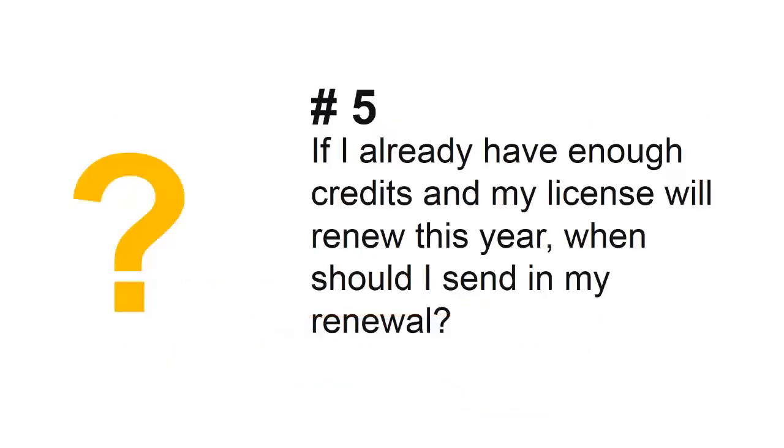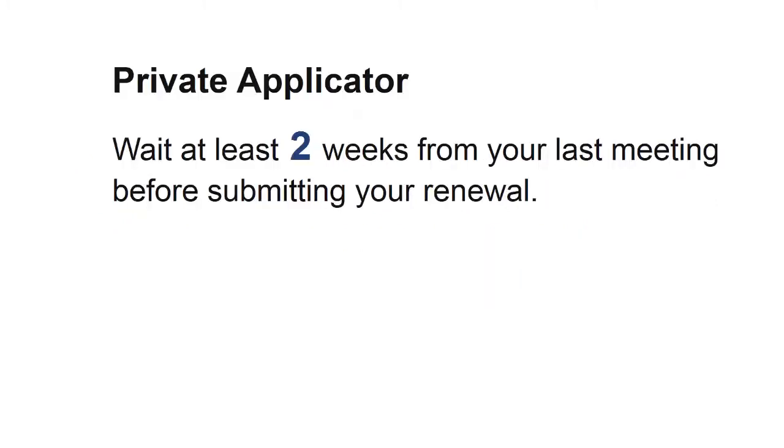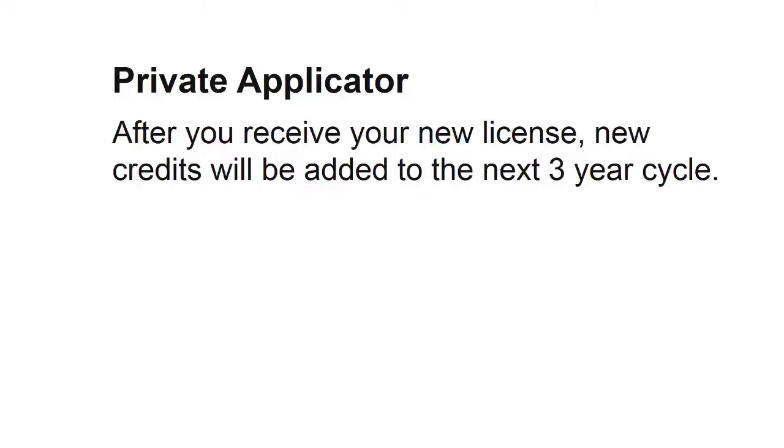Next question: if I already have enough credits and my license will renew this year, when should I send in my renewal? Wait at least two weeks from your last recertification meeting before submitting your renewal. After you receive your new license, any future credits will be added to the next three-year cycle.